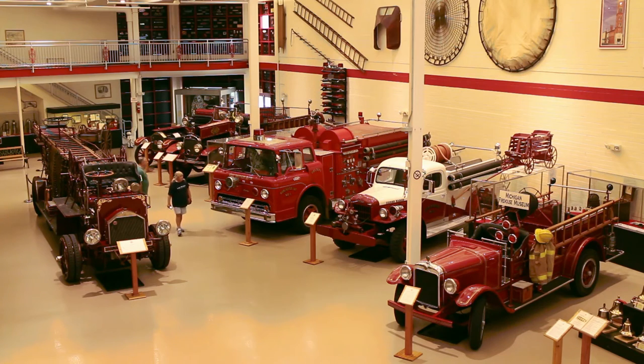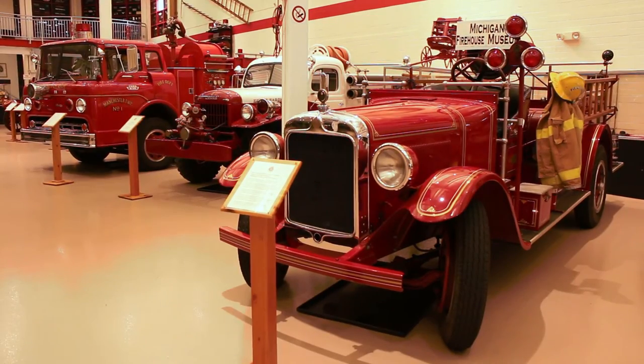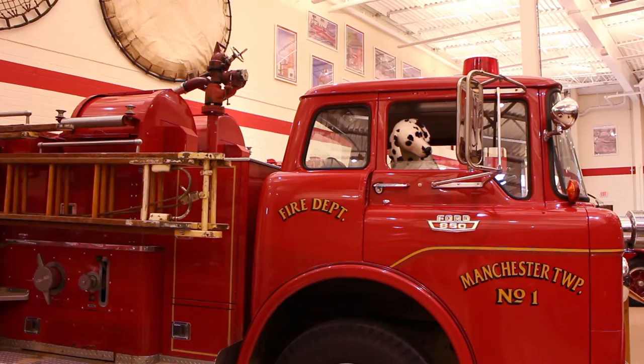Welcome back. Now we are in the Michigan Firehouse Museum and Education Center in Ypsilanti, Michigan. Here you will find a wonderful collection of fire engines ranging from the old hand push pumpers to some of the more modern equipment.